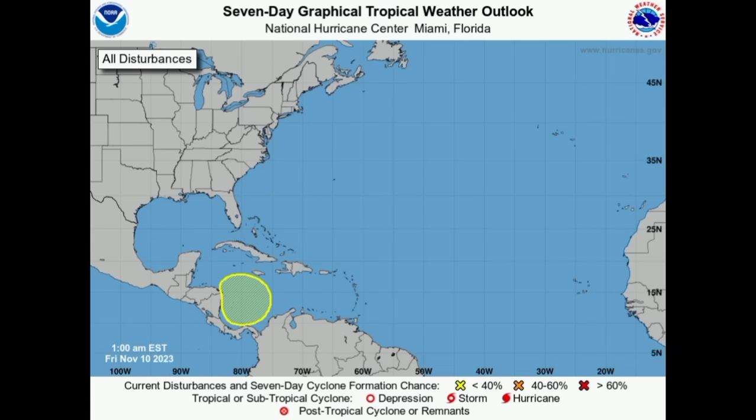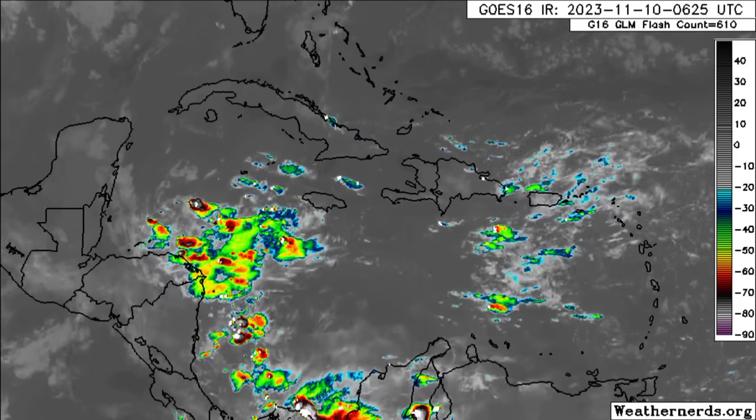Hi everyone, it's Danny, and welcome to this updated video this morning. I hope you're doing great. As we can see here on this graphic from the National Hurricane Center, the southwestern Caribbean is now highlighted for potential development. We're going to be taking a look at the latest that models have to show and what is currently going on, as well as the rainfall forecast for today.